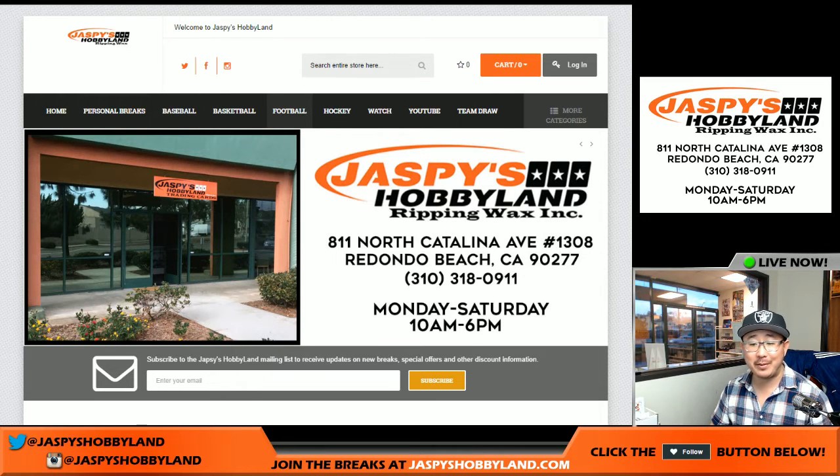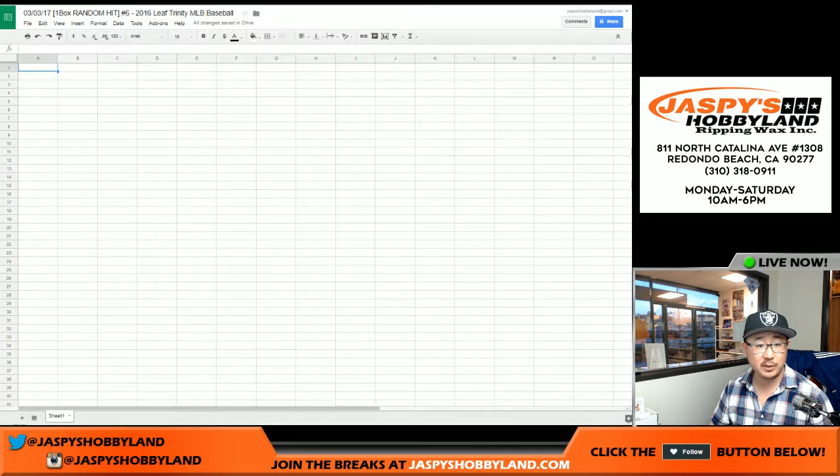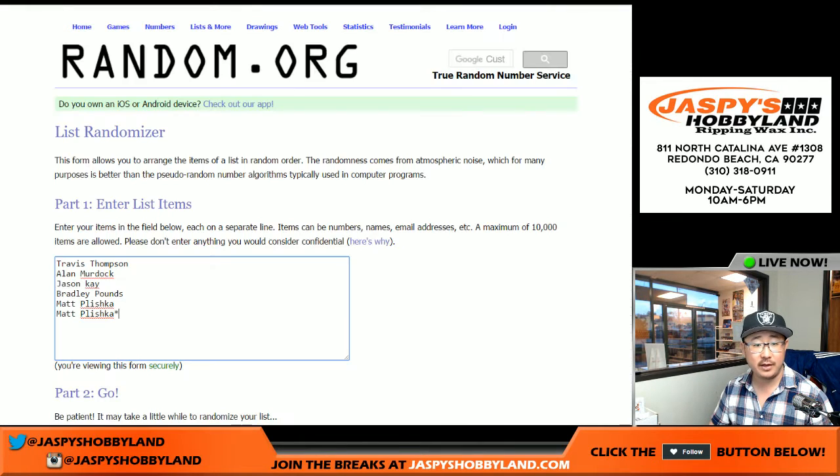Good afternoon everyone, Joe for Jazby's Hobbyland here. Another one box break here on a Friday, Friday the 3rd. This is break number 6. Thank you to these folks for getting to break number 6: Travis, Alan, Jason K, Brad, and Matt.